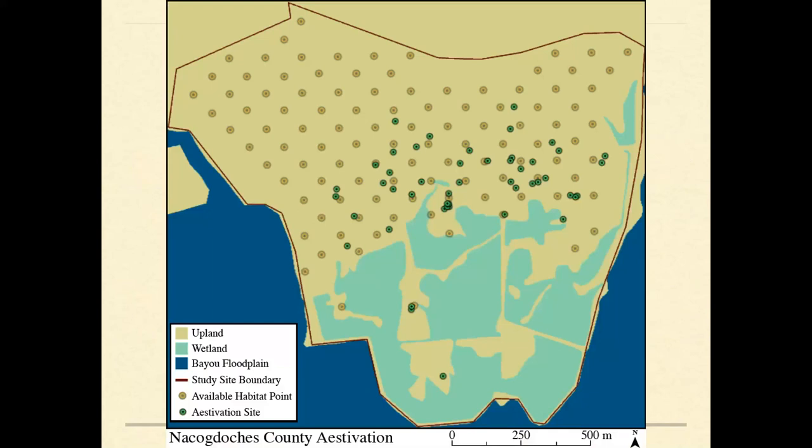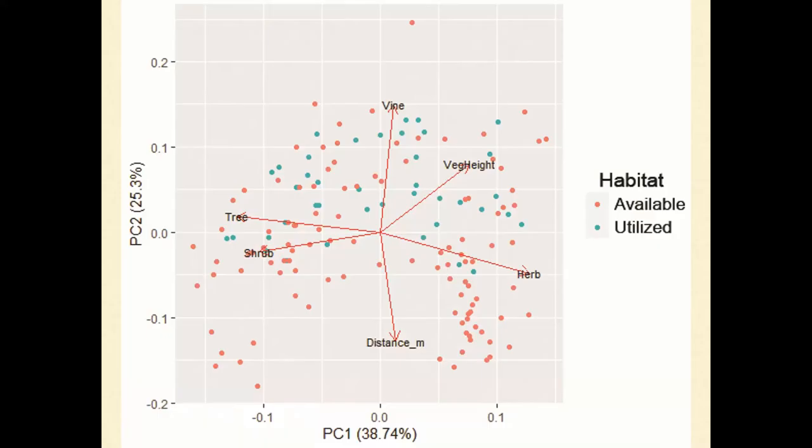In Nacogdoches County, we collected available habitat data. Green dots are actual estivation sites used by chicken turtles and yellow dots are randomly sampled available sites. We found that the only apparent difference between available and utilized sites was distance from the wetlands — sites were a function of distance from the pond and not selected for specific characteristics. We found them in closed canopy forests, open grasslands, savannas, and under dense yaupon, indicating habitat selection may be better studied on the macrohabitat landscape scale.